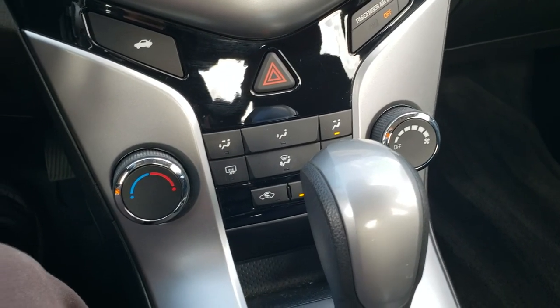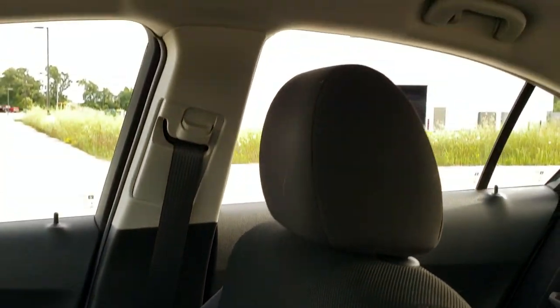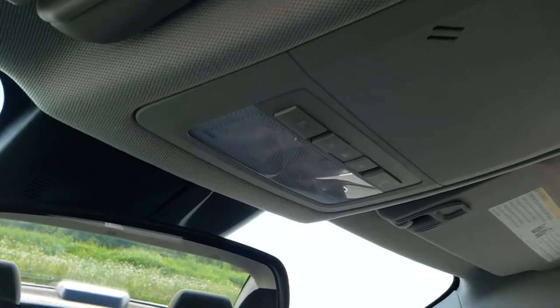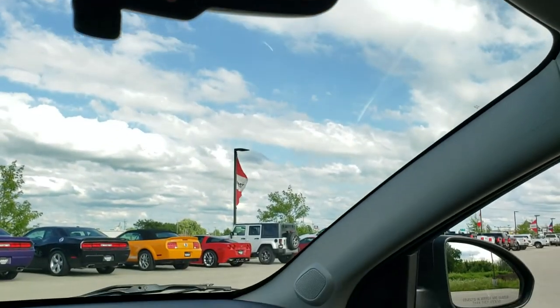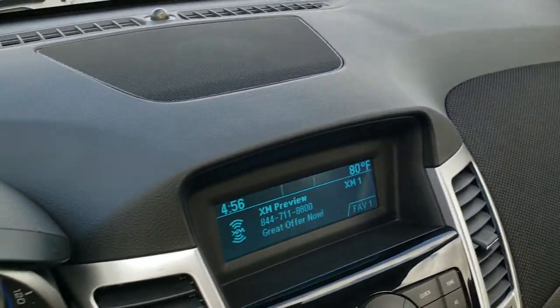You have all your climate controls right there. Automatic transmission. The passenger side floor mat and seat are in really nice shape — no rips or tears. The headliner is in nice shape as well. You do get map lights and OnStar capabilities in that rearview mirror. The dash is in really nice condition too.